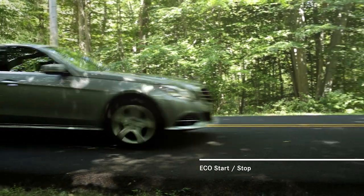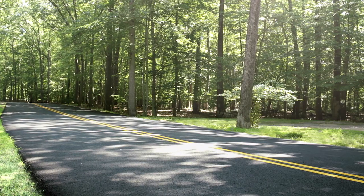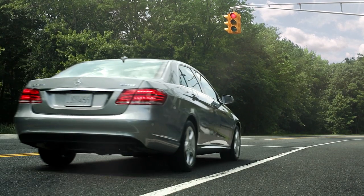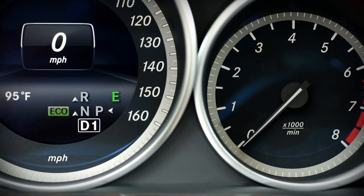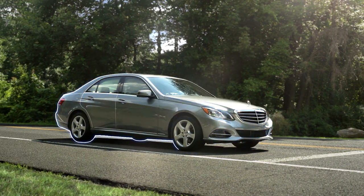Under the hood of a Mercedes-Benz is an advanced engine that's engineered for powerful response with a strong sense of responsibility. Eco Start Stop saves fuel and reduces emissions by shutting off the engine when it's not needed. At a red light, when you're waiting with your foot on the brake, Eco Start Stop pauses the engine automatically and quietly.